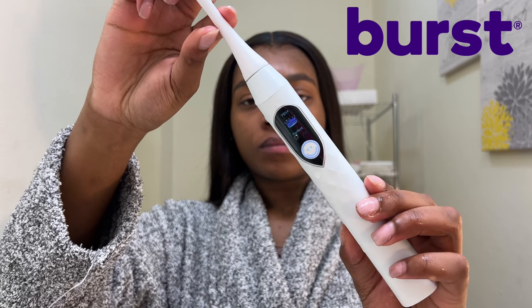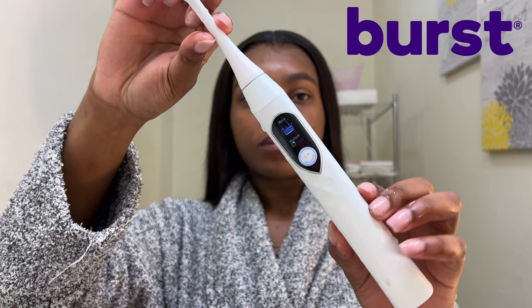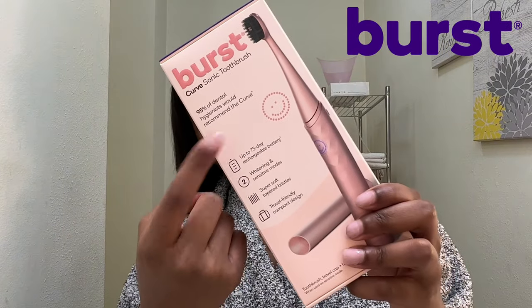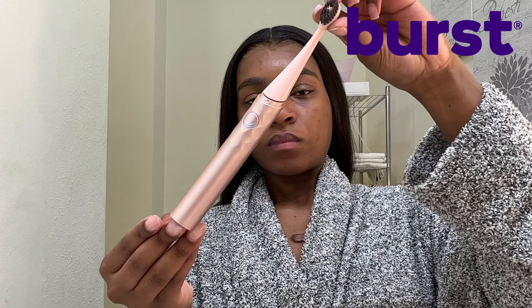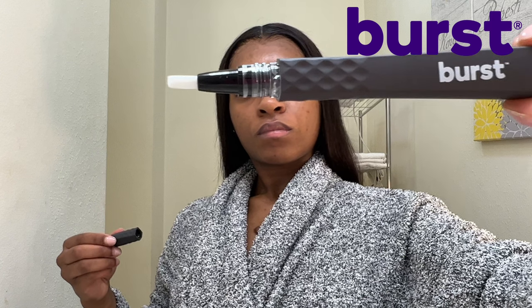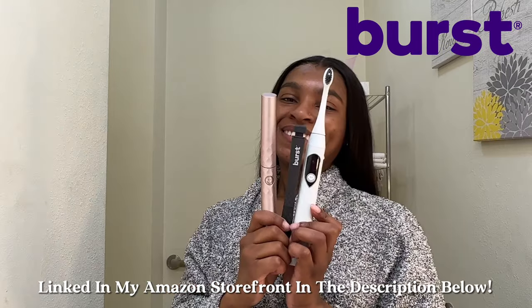My absolute favorite feature is the custom grade you receive at the end of brushing that tells you how well you did. Take your oral care on the go with the Burst Curve Sonic toothbrush, which comes with a matching cap and fits perfectly in your bag. Its curved design helps reach every nook and cranny. Top it all off with a precision whitening pen made with natural ingredients such as coconut and aloe. This bundle will be keeping my teeth pretty and healthy all 2024.